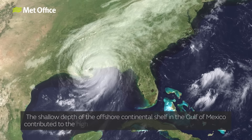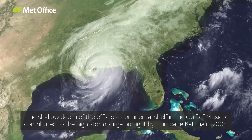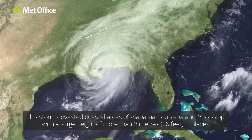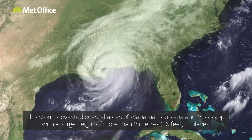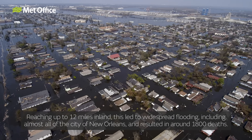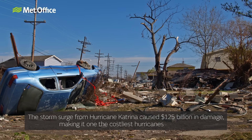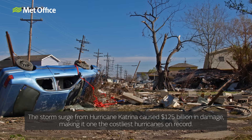The shallow depth of the offshore continental shelf in the Gulf of Mexico contributed to the high storm surge brought by Hurricane Katrina in 2005. This storm devastated coastal areas of Alabama, Louisiana and Mississippi with a surge height of more than 8 metres in places. Reaching up to 12 miles inland, this led to widespread flooding, including almost all of the city of New Orleans, and resulted in around 1,800 deaths. The storm surge from Hurricane Katrina caused $125 billion in damage, making it one of the costliest hurricanes on record.